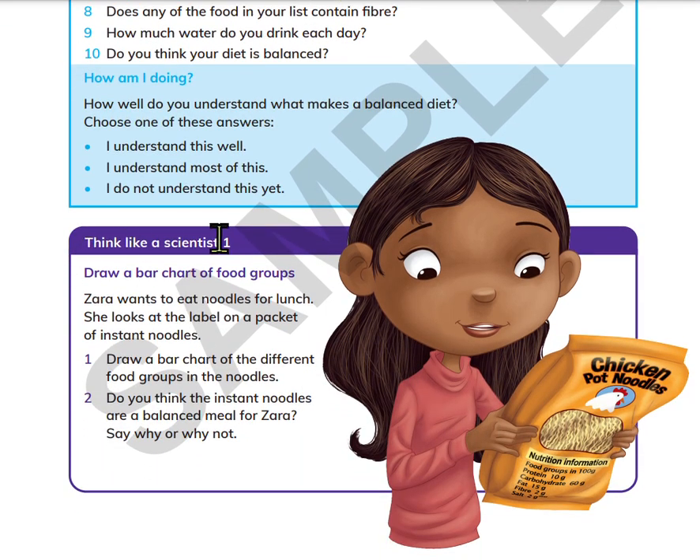Think like a scientist one: Draw a bar chart of food groups. Zara wants to eat noodles for lunch. She looks at the label on a packet of instant noodles. Draw a bar chart of the different foods in the noodles. Do you think that instant noodles are a balanced meal for Zara? Say why or why not.